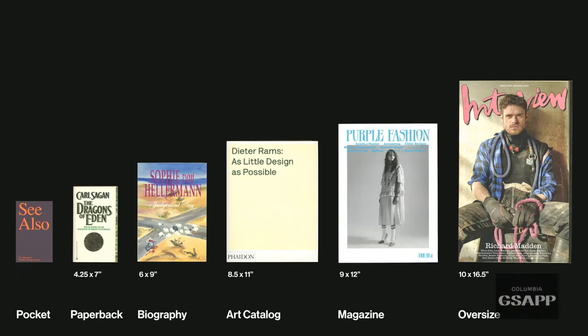Let's start with size, format, and stock. One easy way to think about size is by common categories we all know: a paperback, a biography, an art catalog, a magazine, and oversized formats like Interview magazine. When you're thinking about the size of a book, consider what it signals — something the size of a paperback automatically clues the reader in to a certain paperback-ish vibe. Interestingly, the 'biography' in this image is actually an artist catalog — it appears to be a biography but opens to reveal plates of her paintings.